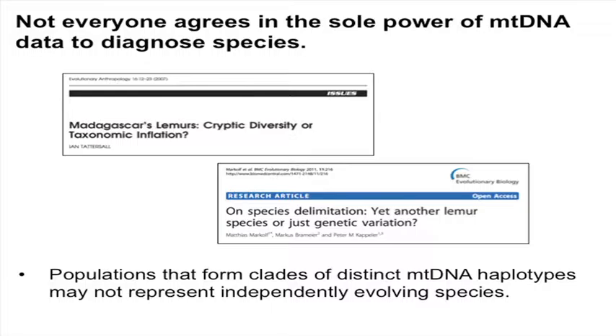Mitochondrial DNA has been a major influence in the discovery of these new mouse lemur species. So maybe not surprisingly, there has been some skepticism. A wide range of skepticism has developed as a result of this massive number of new species. This is just an example of a couple of prominent papers that came out over the last 10 years questioning whether or not these mitochondrially-based species descriptions really represent true underlying species diversity.